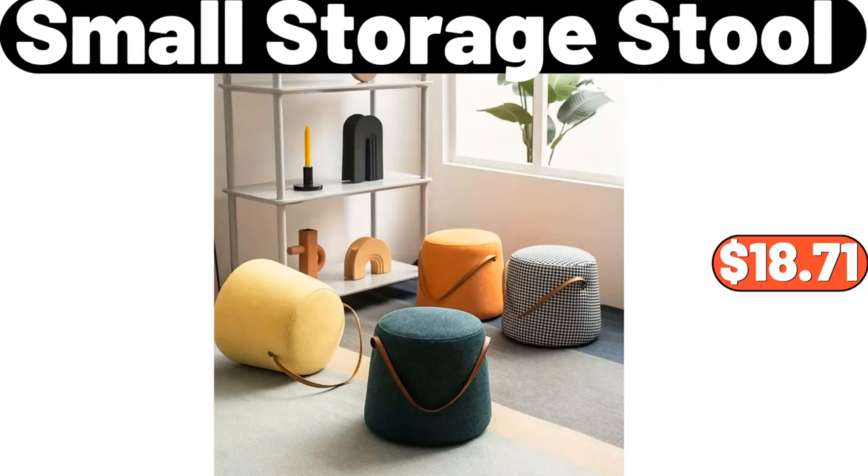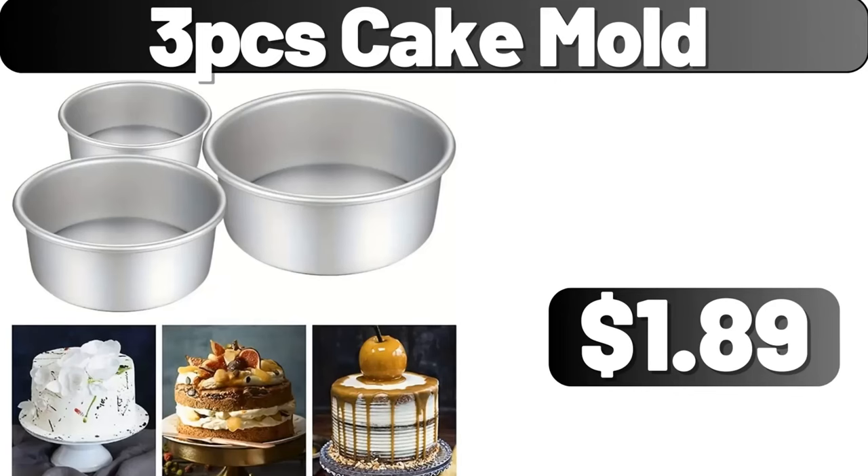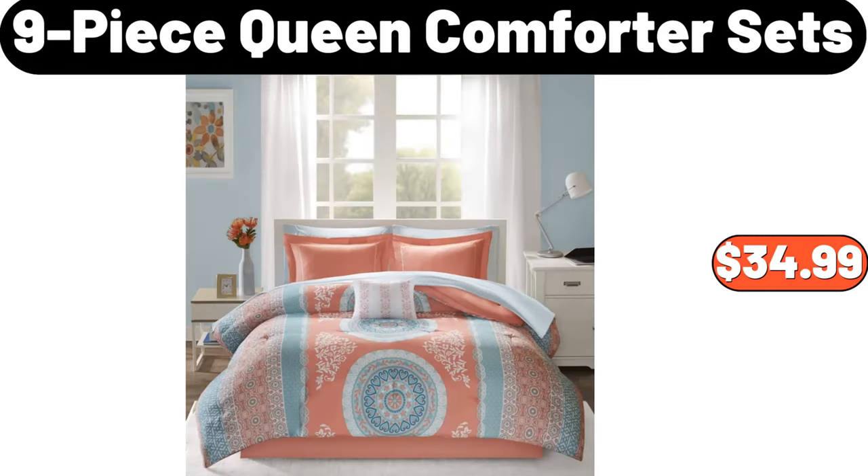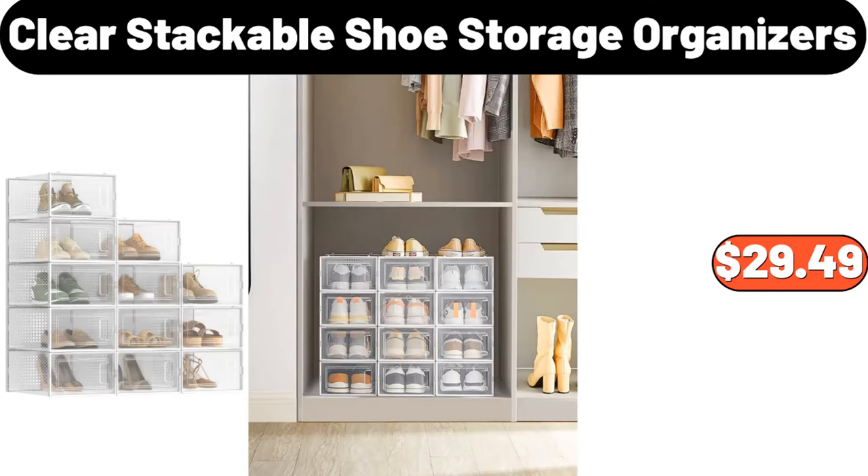Small Storage Stool, $18.01. 3-Piece Cake Mold, $1.89. Bathroom Storage Rack, $16.99. 9-Piece Queen Comforter Sets, $34.99.